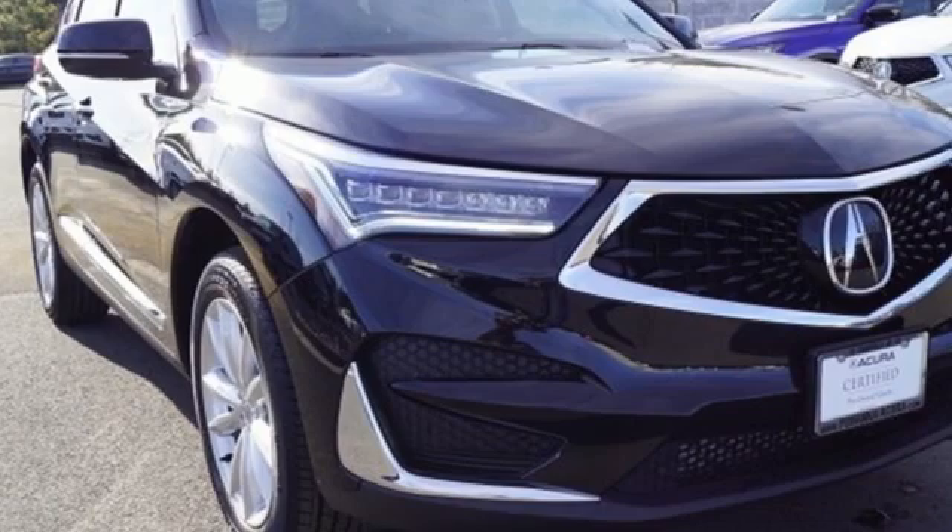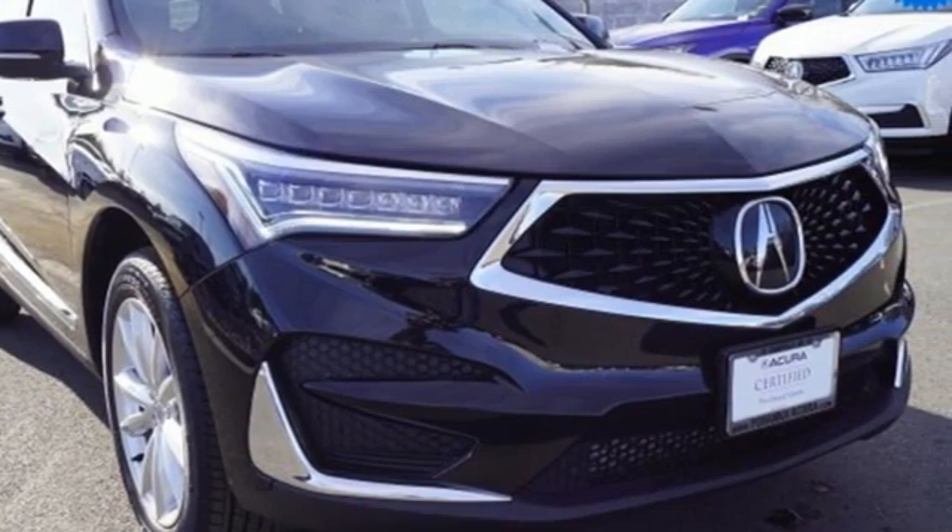Luxury, performance, Acura. You'll never know until you try. Test drive it today.